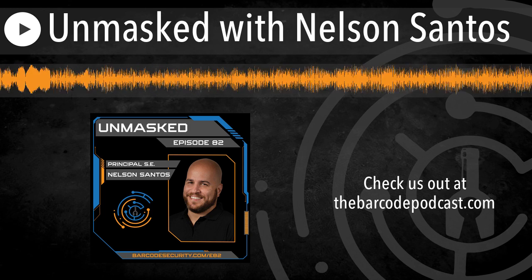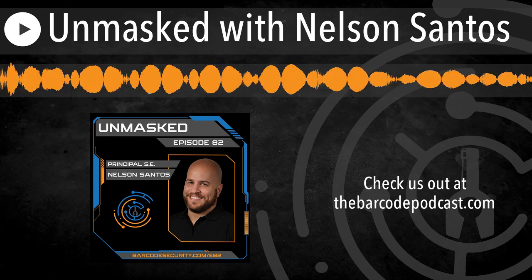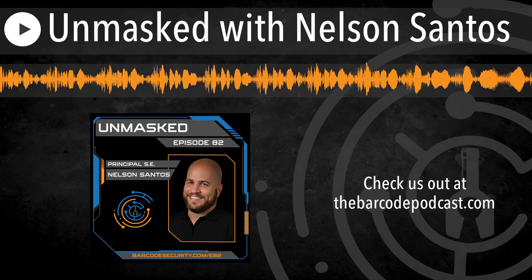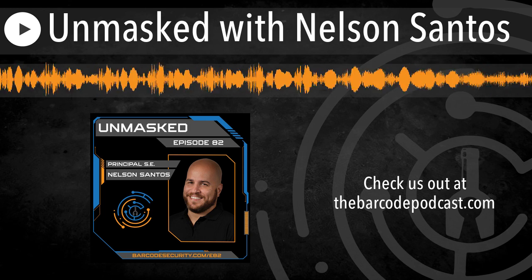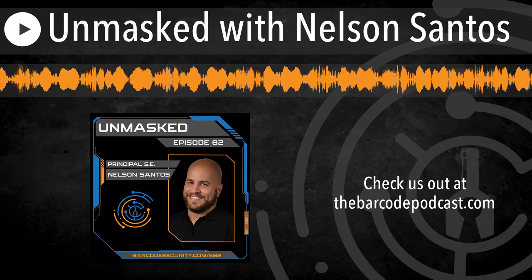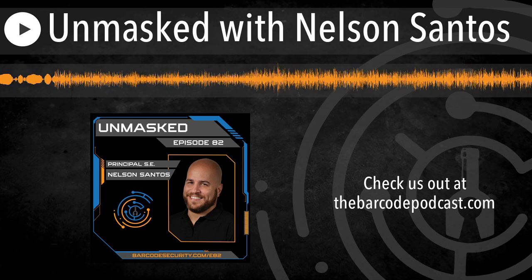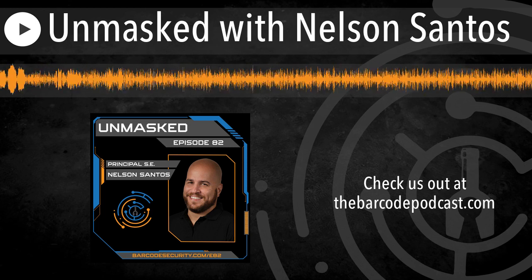Nelson Santos is a security professional with years of experience in both attack and defensive teams. He holds multiple top-tier security certifications and is trained under some of the best-known researchers in the field. His interests range from exploit development and vulnerability research to machine learning and AI. In his free time, Nelson enjoys sailing, playing with his toddler son, and long walks on the beach. Nelson, thanks for stopping by Barcode, man.